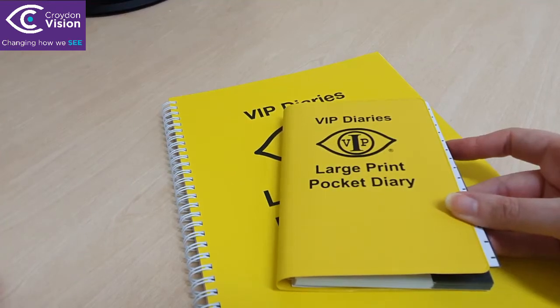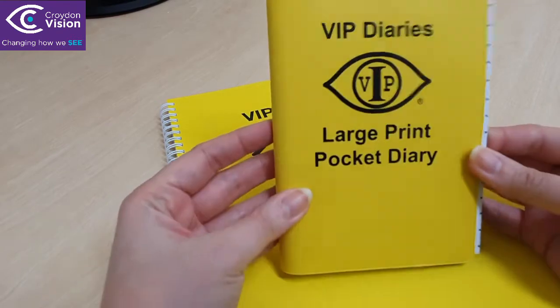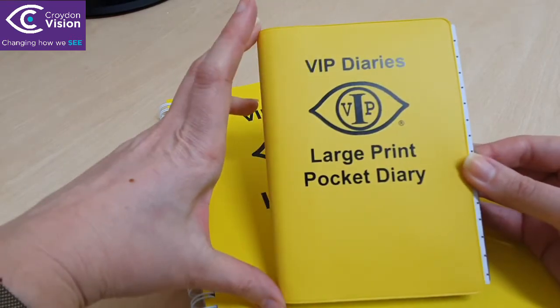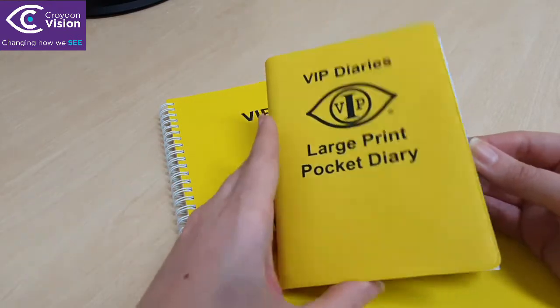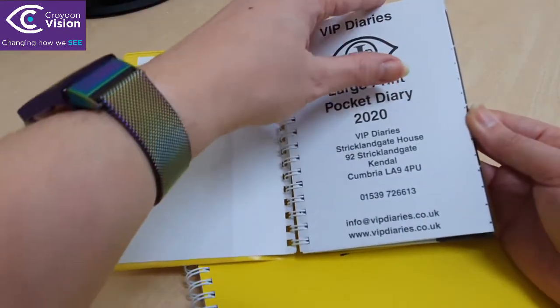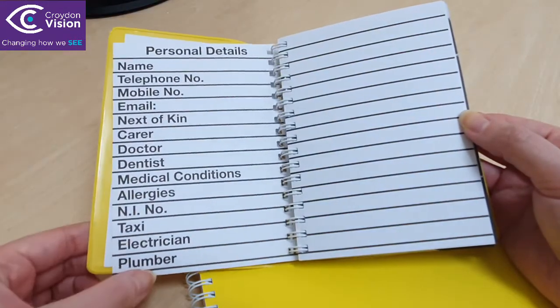I have here a selection of large print diaries from VIP Diaries. This is the pocket diary. It is A6 in size and comes in a bright yellow cover. There are a couple of pages of notes right at the beginning that you can write on, with an area for personal details.